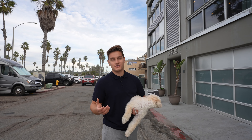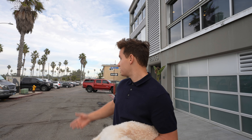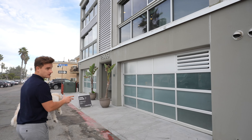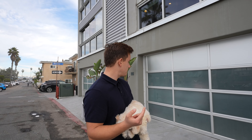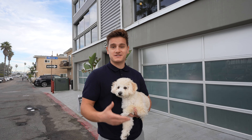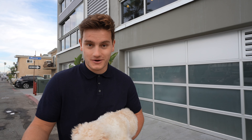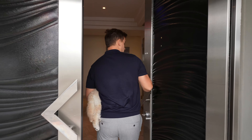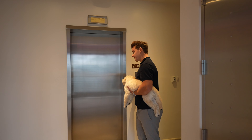If you know Mission Beach, especially in the summer, you don't get many parking spots and it's very hard to find one. As you can see, there's not many parking spots. But with this condo you get a parking garage — it's a one-car garage, though you can try to fit two. So whenever you come to visit, or if you want it to be an investment property, you can always tell your clients they can park and not worry about parking.